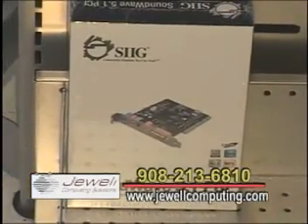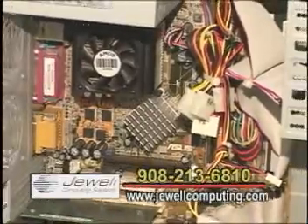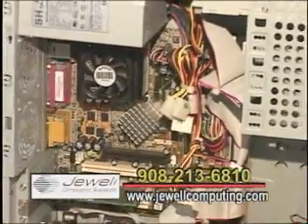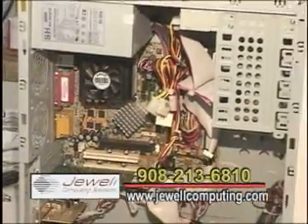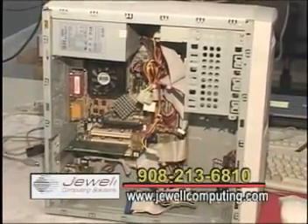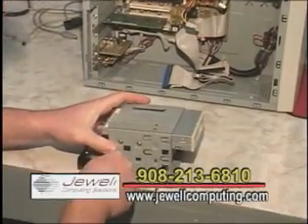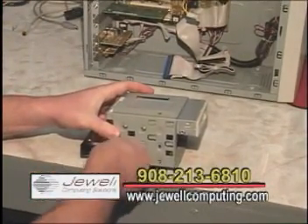How about when it comes to their budget? Sometimes people work from that side and say, well, this is how much I've got to spend — what can I get? We do the best we can to get within their budget. We have some computers in the $300 to $400 range if they need to. We can also do higher-end machines, gaming machines, anything anybody needs.